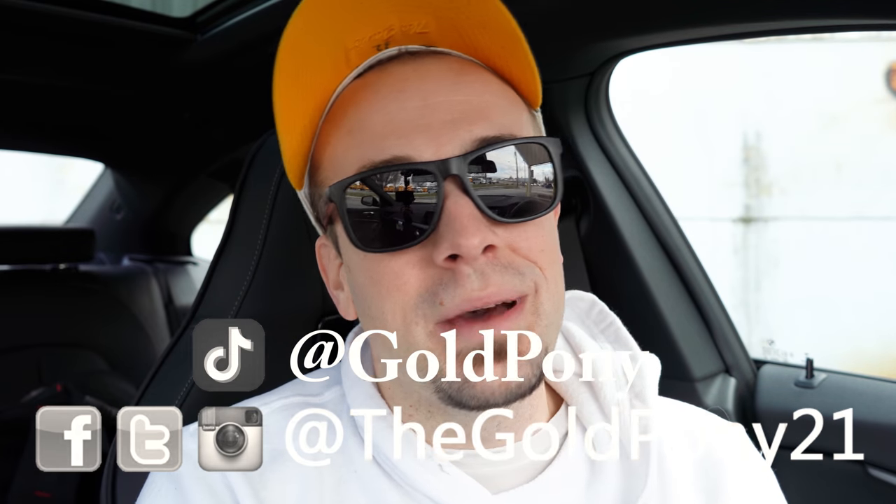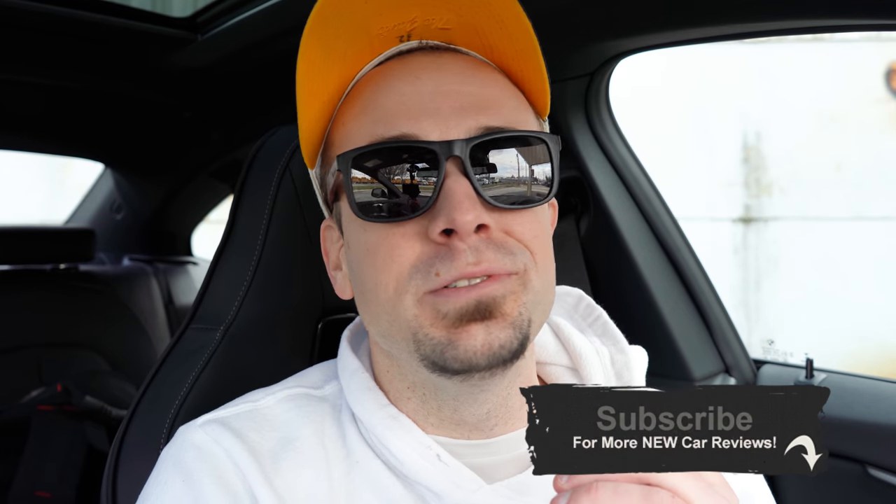That is about it for this one. Thank you so much for watching. Feel free to follow me on social media. Hit subscribe and the bell notification button if you're into new car reviews — that's what we do here on this channel. I appreciate you guys watching more than you know, and I will see you all in the next video. Stay Gold.